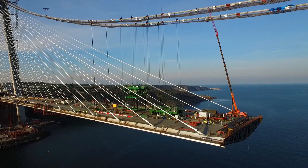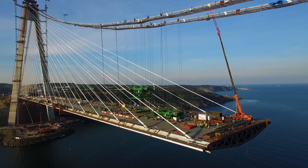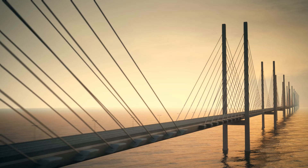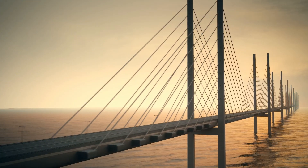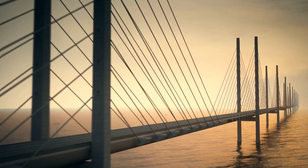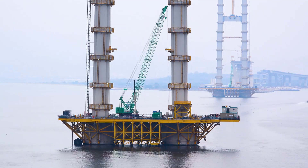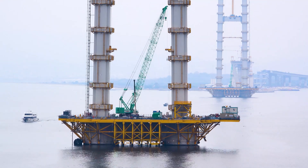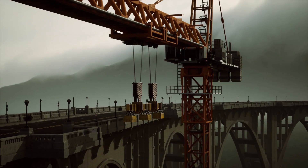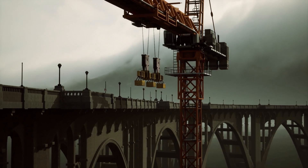The Ningbo-Zhoushan Railway and Road Bridge is far from being a standard bridge. This mammoth structure extends over a mind-boggling 3,118 meters, with a main span that reaches 1,488 meters. The bridge's width measures a staggering 68 meters, qualifying it as the widest cross-sea bridge across the globe. The enormity of this architectural marvel is such that it can accommodate the length of around 32 football fields laid end-to-end.